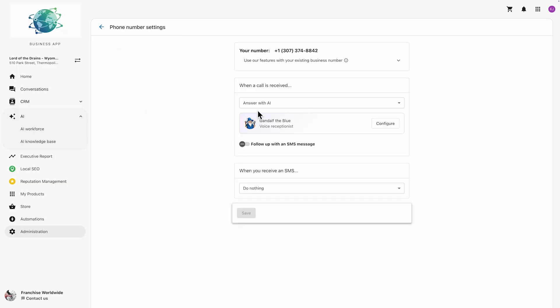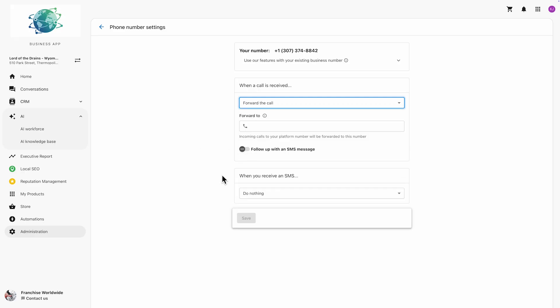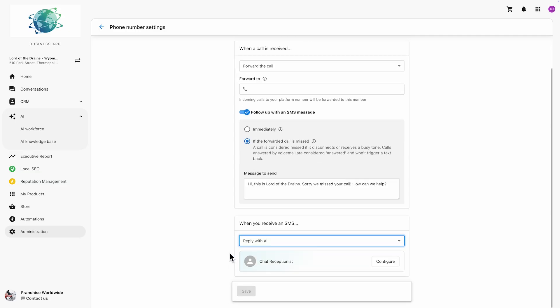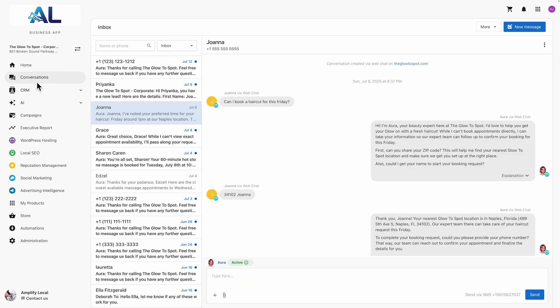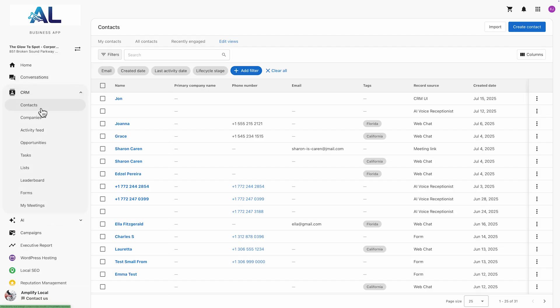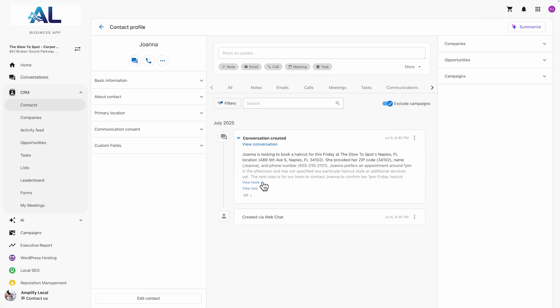Here's how to set it up. Head back into the voice receptionist phone number settings, toggle on Follow Up with SMS, and you can choose to message only on missed calls or every call. Write your message or use the suggested template. Then turn on AI-powered SMS responses — this lets the AI continue the chat in real time, 24/7. You can continue configuring this within the AI chat receptionist settings. All of these conversations and phone calls are logged in your CRM too, with summaries.